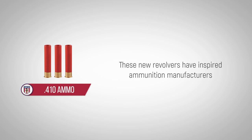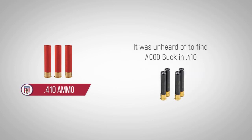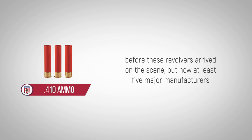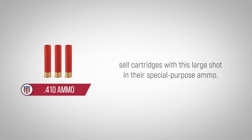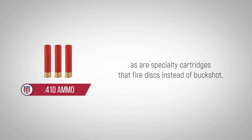The new revolvers have inspired ammunition manufacturers to develop new choices for the 410. It was unheard of to find triple-aught buck in 410 bore before these revolvers arrived on the scene, but now at least five major manufacturers sell cartridges with this large shot in their special-purpose ammo. 410 slug cartridges are also easier to find these days, as are specialty cartridges that fire discs instead of buckshot.